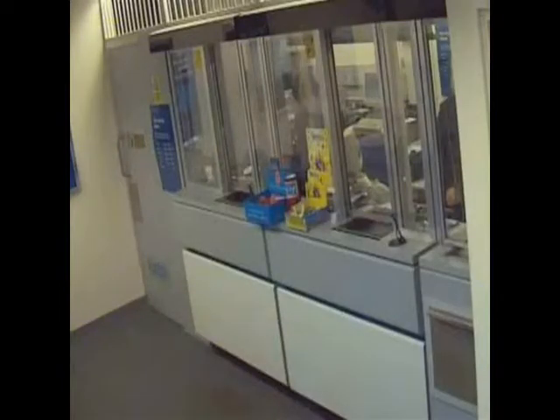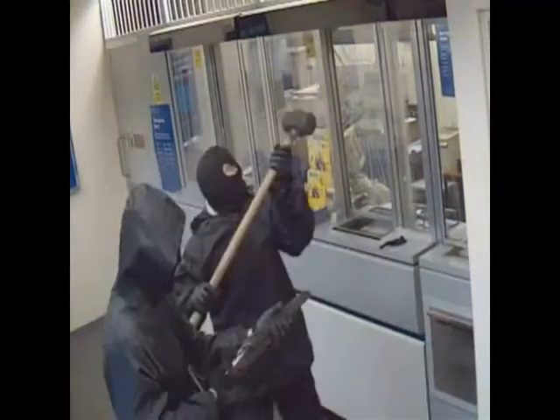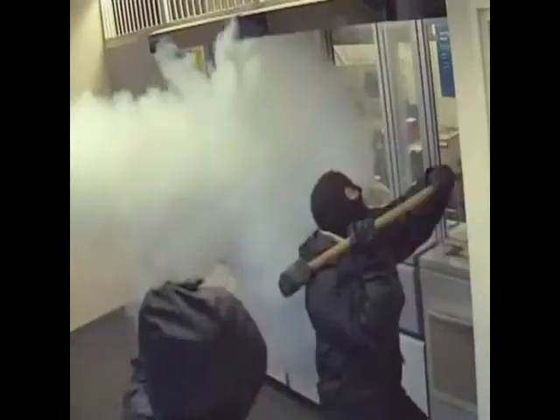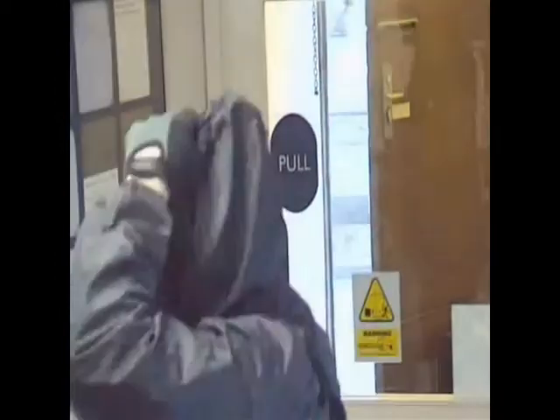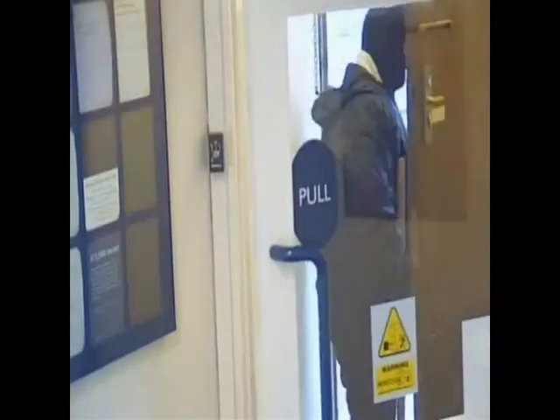The second bank raid that we had here, we were confronted by two men, one with a sawn-off shotgun, and as soon as I pressed the alarm system, the smoke cloak system fired and it was excellent. The gunmen didn't have time to do anything really, they left the branch, and I felt quite happy and quite secure behind the counter because of the smoke system. I can't praise it highly enough.